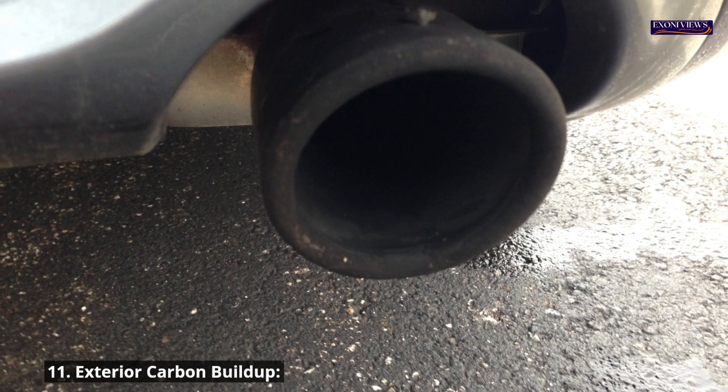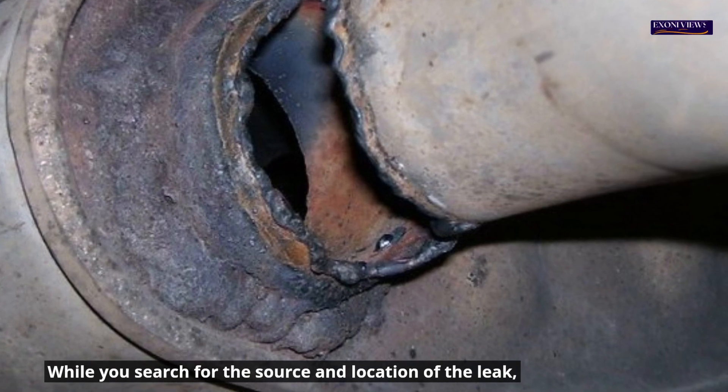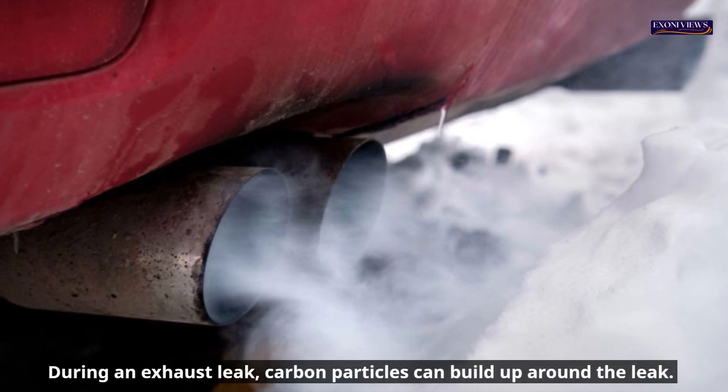11. Exterior carbon buildup. While you search for the source and location of the leak, black areas should be on your radar. During an exhaust leak, carbon particles can build up around the leak.